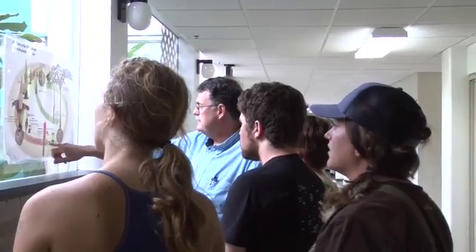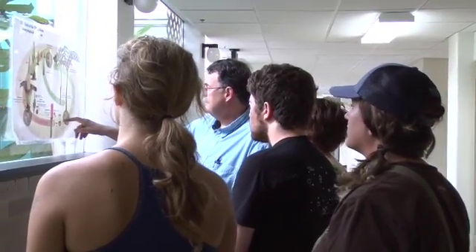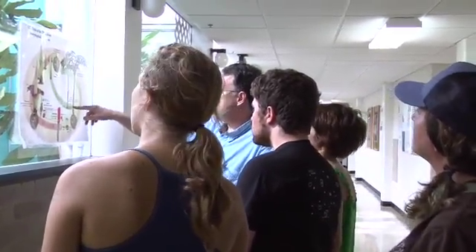The Corpse Flower is an enormous plant found in the jungles of Sumatra Island in Indonesia. It has a gigantic floral structure which smells like rotting meat, and that's where the name comes from. The structure can get to be about 8 to 10 feet high.